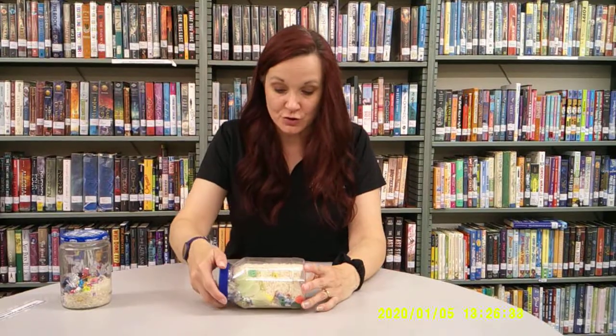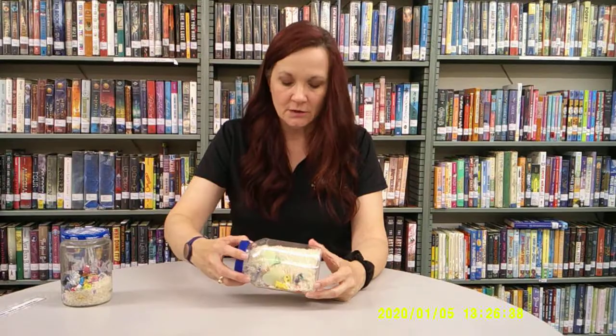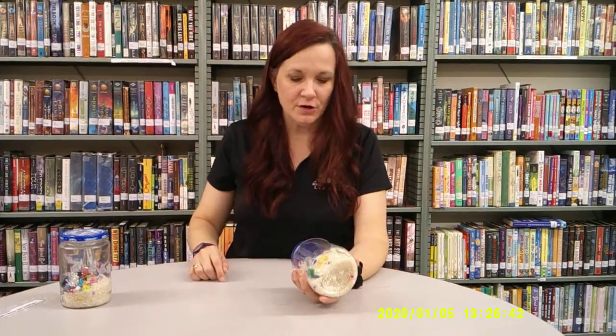At that point, you have a treasure jar. What you can do is turn it, and as you look in the jar, you can take a piece of paper and a pencil and find the items and write them on a piece of paper. You can make more than one, and you can even have a competition with a friend to see who can find the most or who can find them the fastest.